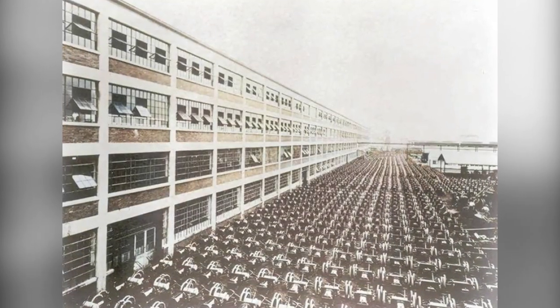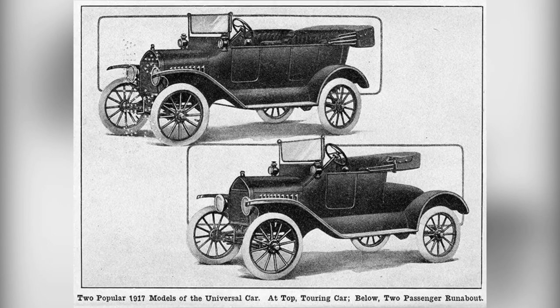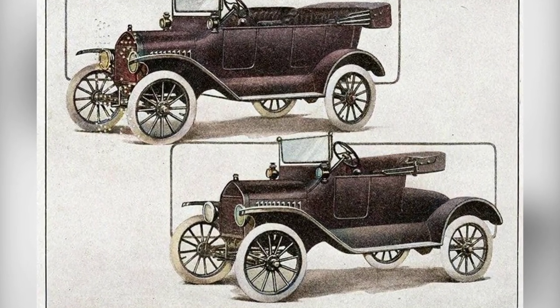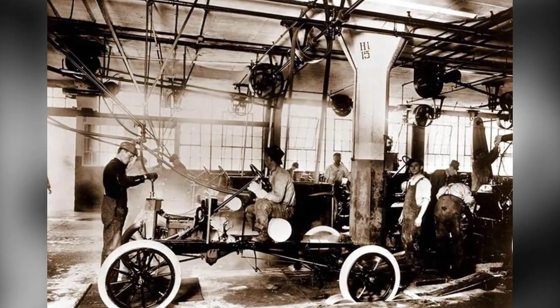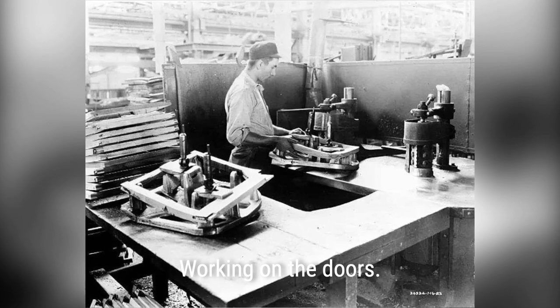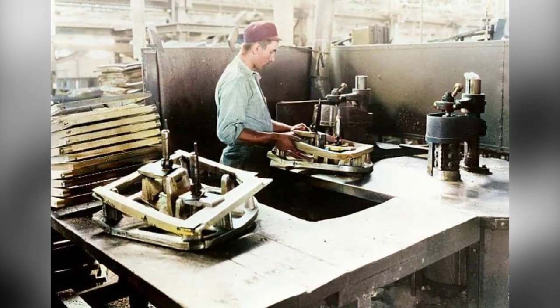However, as time went on, the Model T started to become outdated. Other car manufacturers began producing more luxurious and stylish cars at similar prices. The Model T's reign as the king of the road was coming to an end. But its impact on the automotive industry and American society was undeniable. The Model T symbolized innovation, progress, and the rise of the middle class. It truly was a car that changed the world.